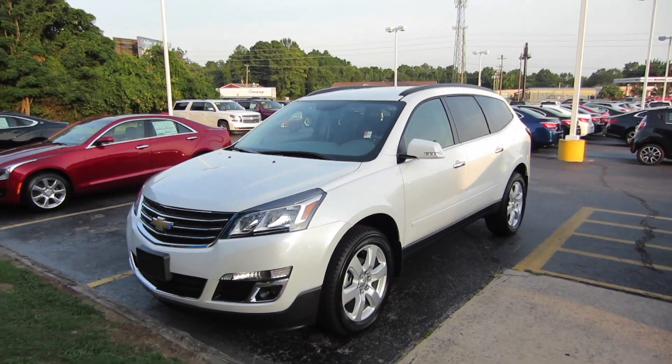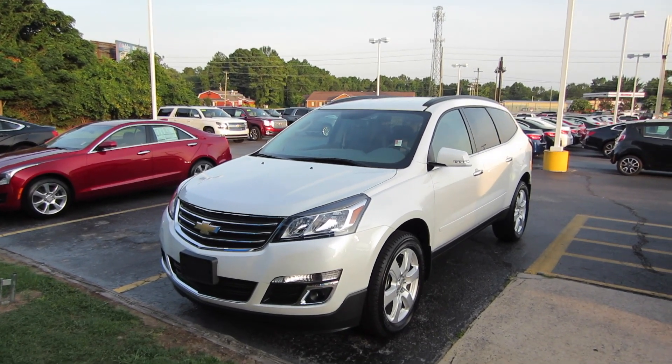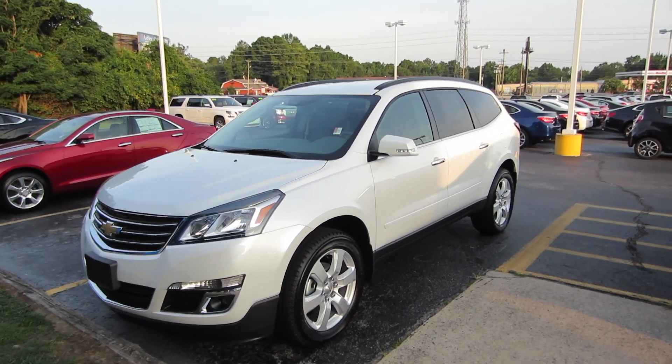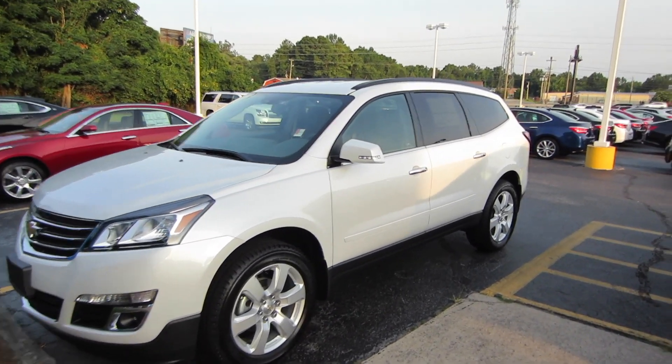Alrighty, hey guys, this is Think Outside the Cube. Here in front of me we have a staple in the family hauler segment. This is going to be a 2017 Chevy Traverse 1LT.